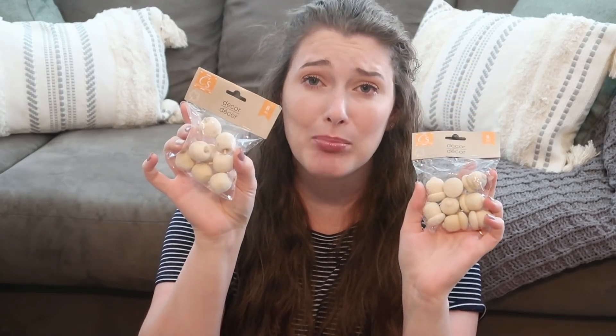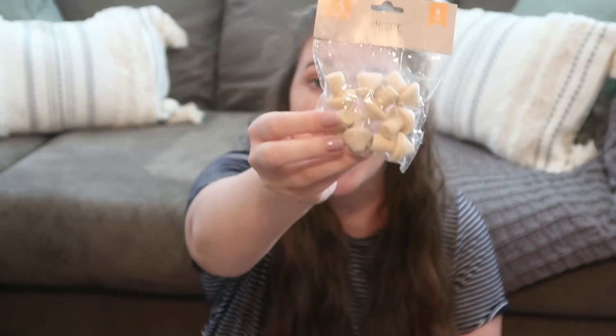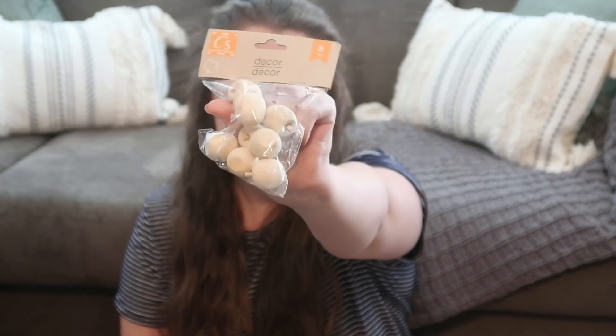The first couple things I'm really excited about — they have these wooden items. You have some wooden acorns, some wooden apples, and wooden mushrooms. How cute are these? I just thought these were absolutely adorable. They're just solid wood and I thought there were so many DIYs you could do with them. I was so excited when I saw these because I'd never seen anything like this before.